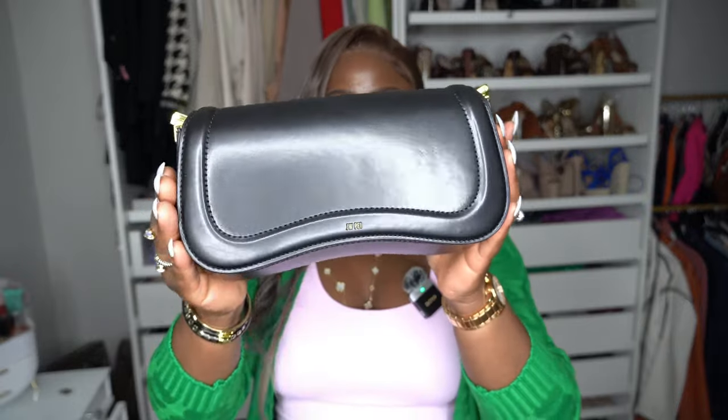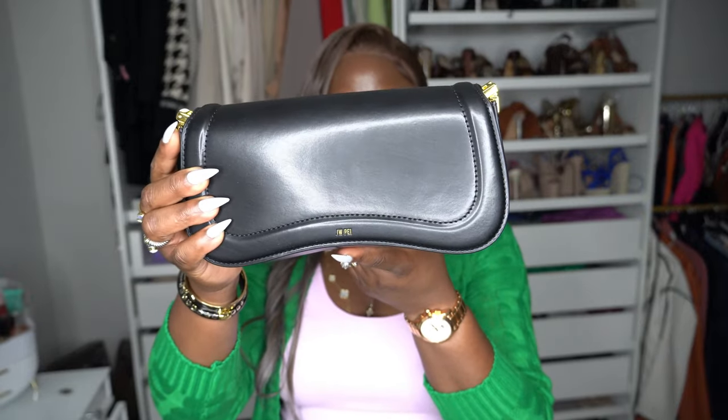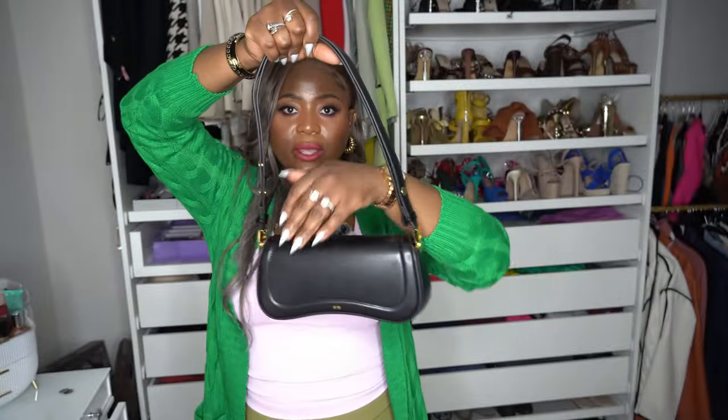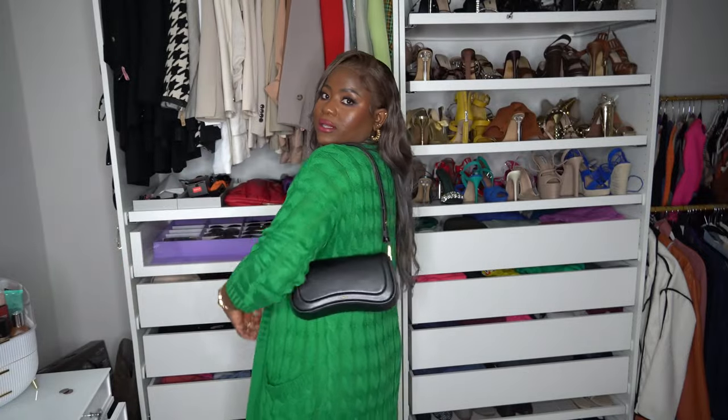The next one I got is also from the same company, JW Pie. This is a nice beautiful clutch bag from them — I love the shape it has, it's so cute. The front part is slanted, and you can open it just like this. It does come with straps, a nice strap you can put on. I love it so much that I have it in black, lime green, and a brown tan caramel color.